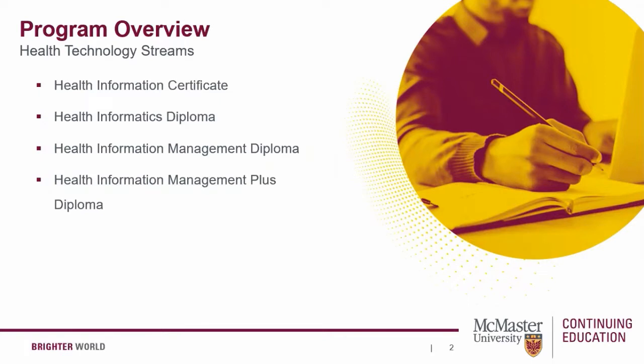The Health Informatics Diploma is designed for those looking to upskill or enter the field of healthcare technology, information systems, and analysis. It is suitable for those who are working in or wish to work in the areas of healthcare, pharmacy, public health, medical research, IT vendor, and consulting firms.